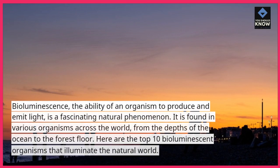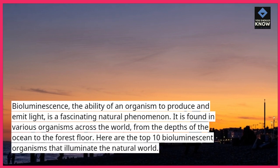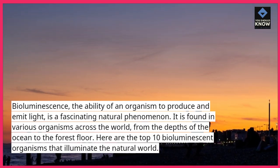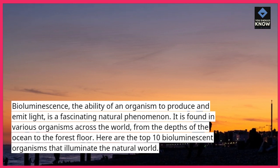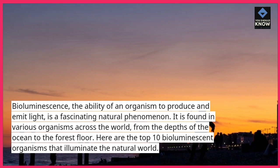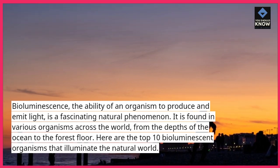Bioluminescence, the ability of an organism to produce and emit light, is a fascinating natural phenomenon. It is found in various organisms across the world, from the depths of the ocean to the forest floor. Here are the top 10 bioluminescent organisms that illuminate the natural world.